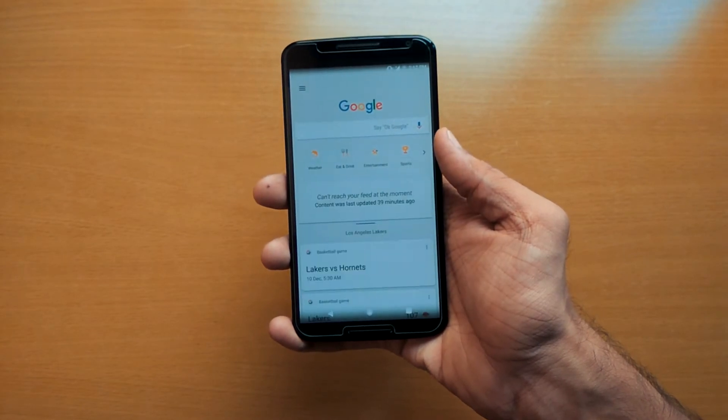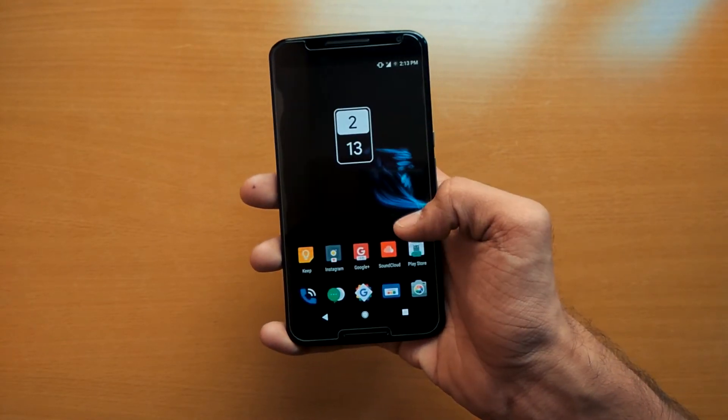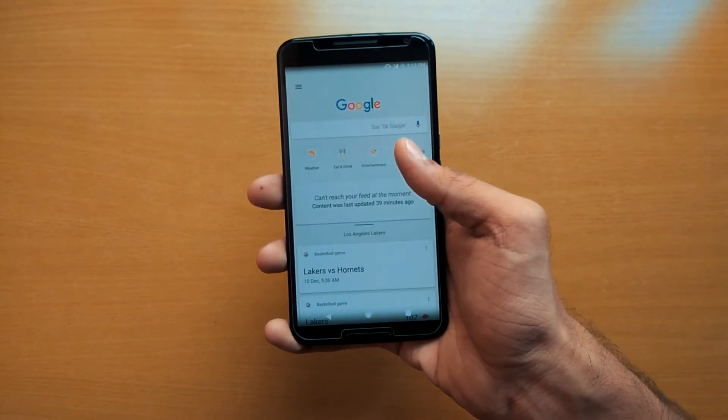If you're wondering about that wallpaper, I will link it below. It's called AMOLED Live Wallpaper.